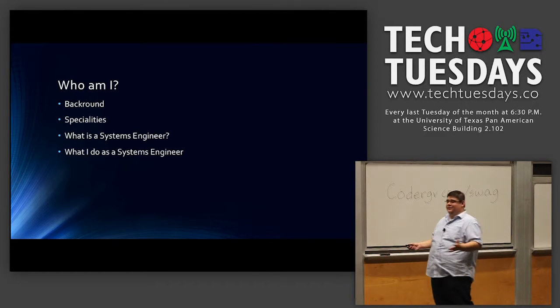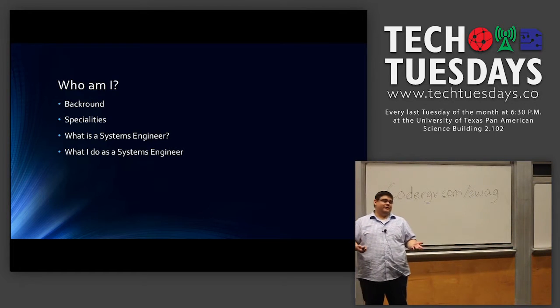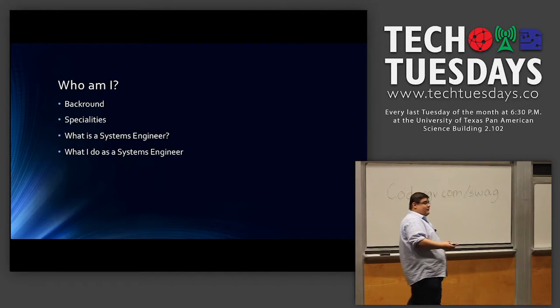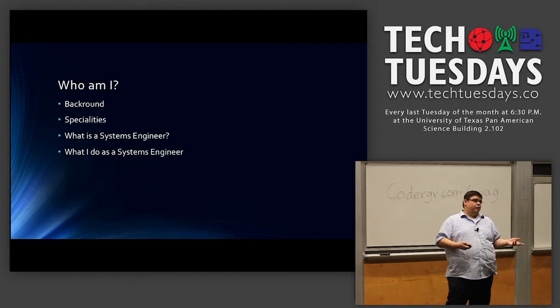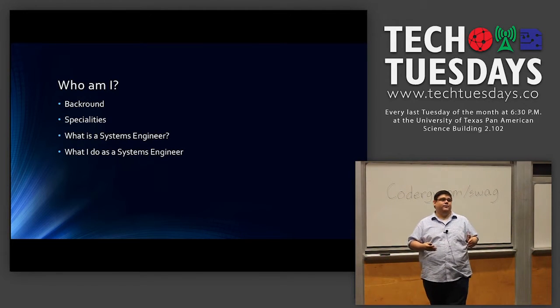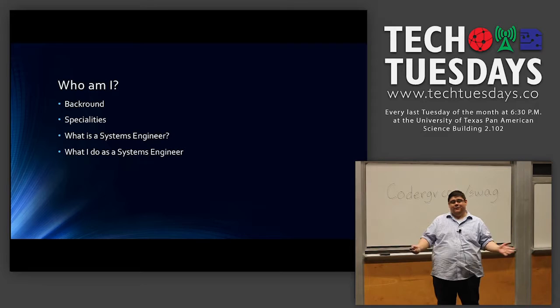What is a systems engineer? A systems engineer is pretty much somebody that designs and implements systems of varying types. It doesn't necessarily always have to be hardware — sometimes it can be software systems, video systems. You pick a discipline, become a subject matter expert, and use that to design and implement different systems. That's pretty much what I do for the bank.